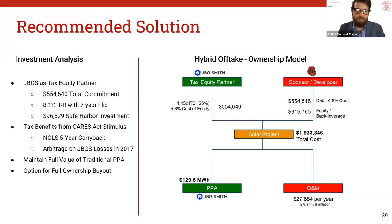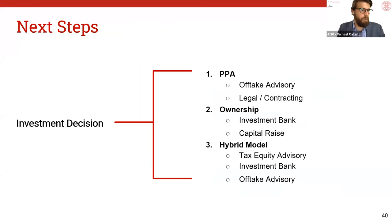This also provides the most optionality, as you may choose to sell your equity stakes or purchase full ownership in the future. The next steps would be to make an investment decision — whether that's a PPA, ownership, or this hybrid model as a tax equity advisor. Our team will help connect you to the various stakeholders to bring solar to the Crystal Parks District. Now, we'll move on to questions.